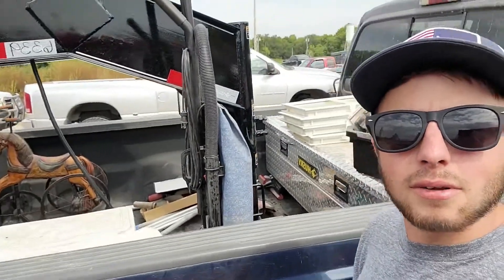Update: my uncle has kind of filled my truck full of junk that he's bought, but whatever. And really soon we're going to have a trailer full of stuff too.